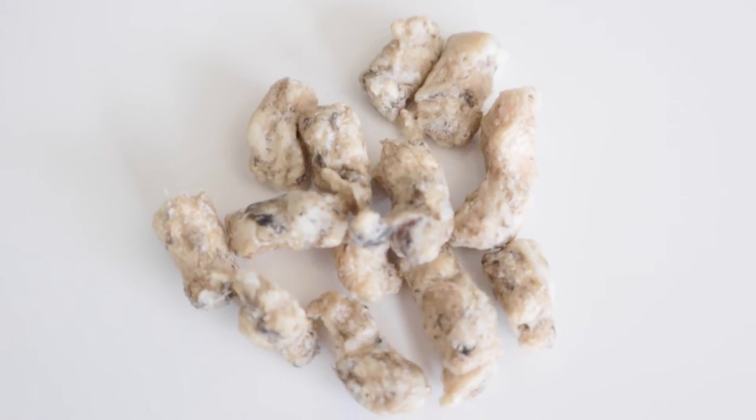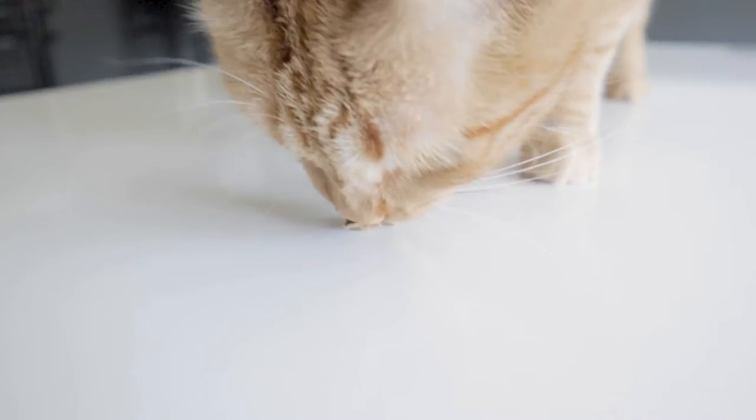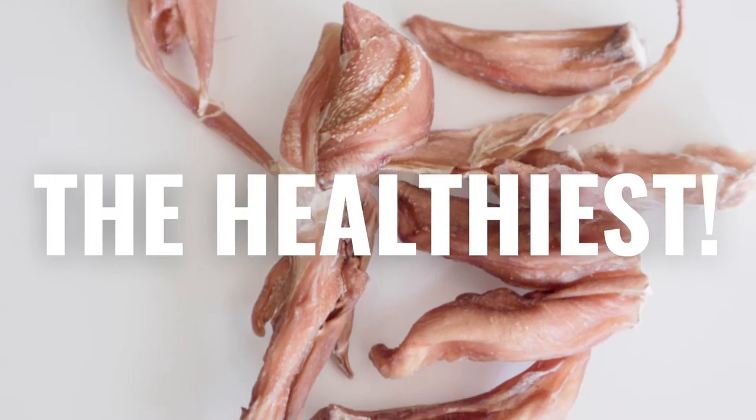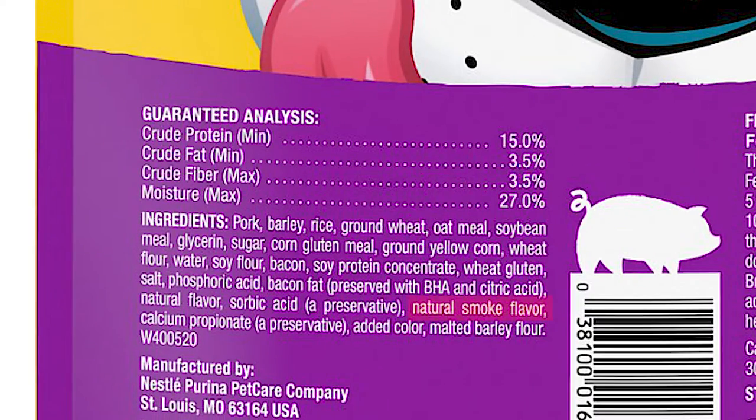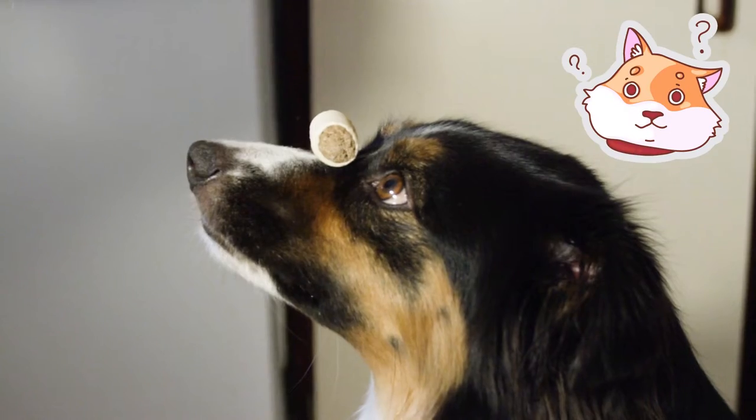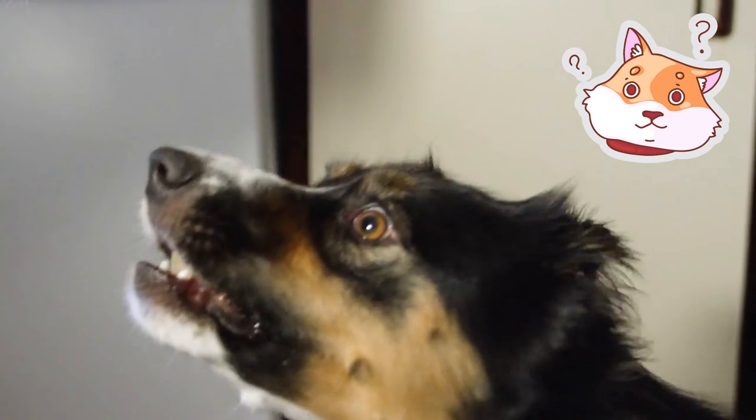This may surprise you, but the simplest treats you can buy for your dog, cat, and ferret are also the healthiest. Many pet treats today are pumped with food dyes, flavor enhancers, and harmful preservatives. Why would you want to reward good behavior with something like this?